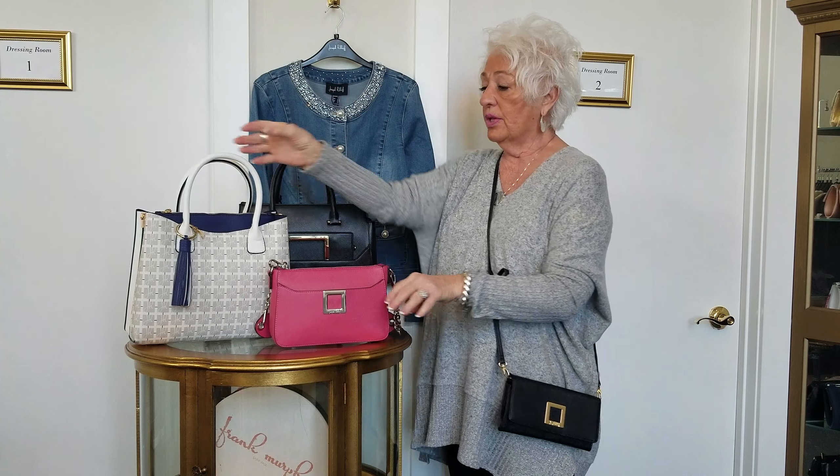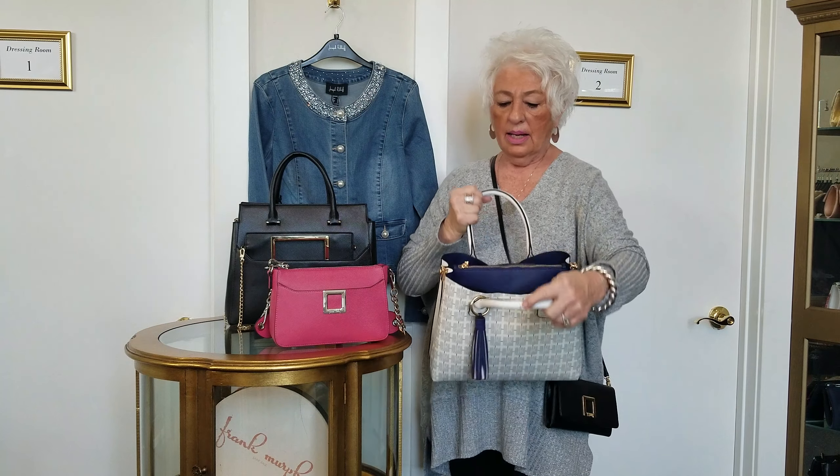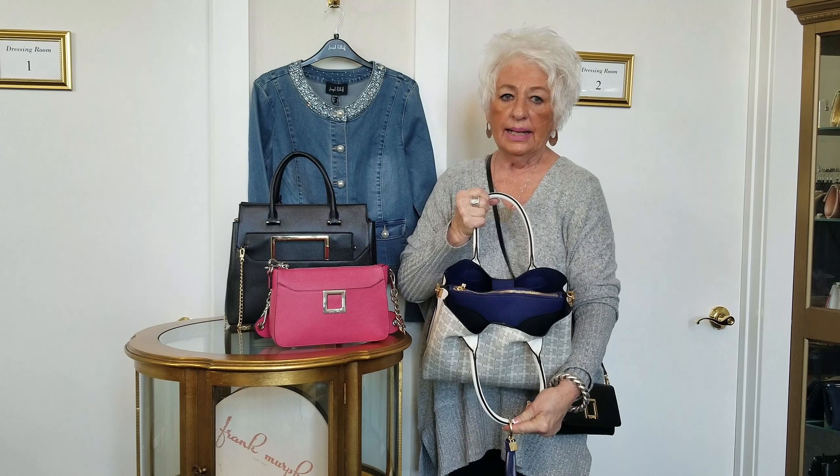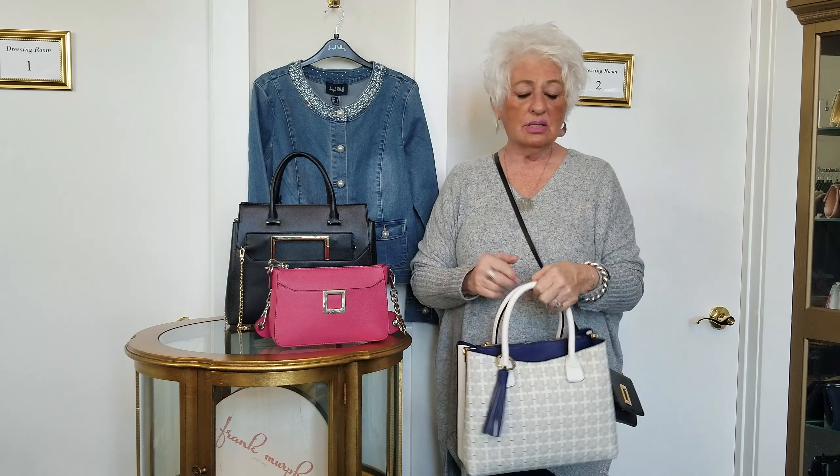I'm over the moon with this one right here. It's such a fresh looking bag — it has a royal blue lining and all the trim is royal blue. This is gray and white, and I just think this is so great for spring.